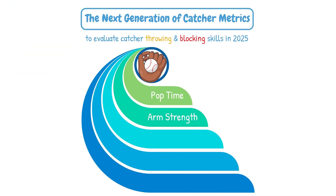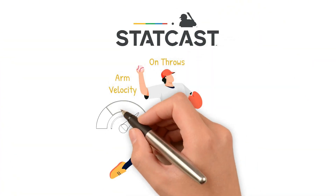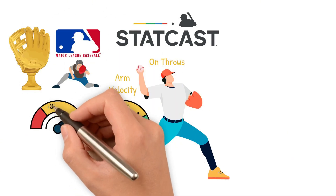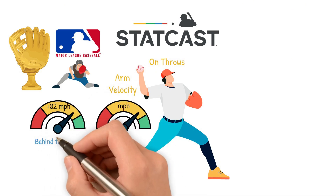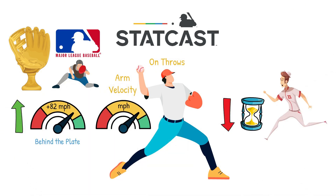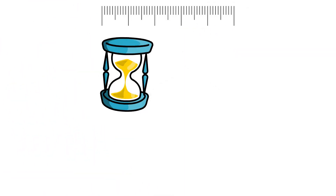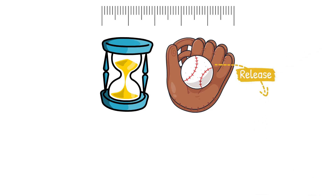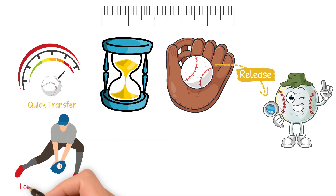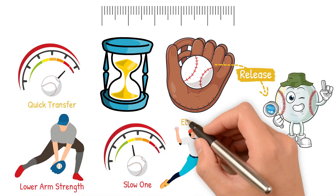Next, we have arm strength. StatCast now tracks exact arm velocity on throws down to second, measured in miles per hour. A top-tier MLB catcher might throw above 82 miles per hour from behind the plate — more velo equals less time for the runner to get there. Third, we have exchange and transfer time, which measures the exact time from glove to release. It's arguably the most overlooked skill, because a quick transfer can make up for lower arm strength, while a slower one can nullify elite arm velocity.